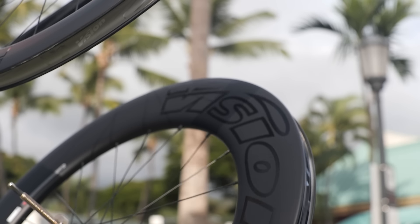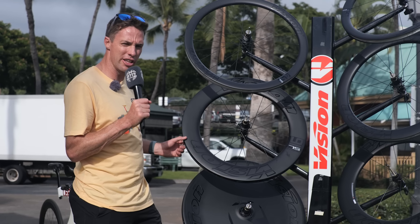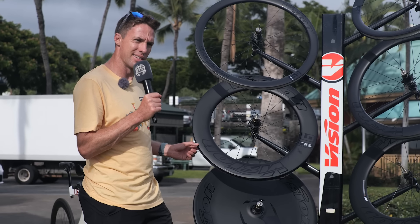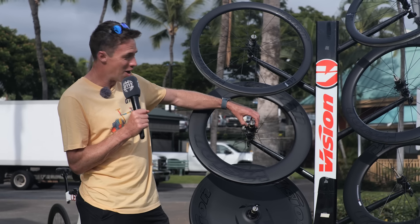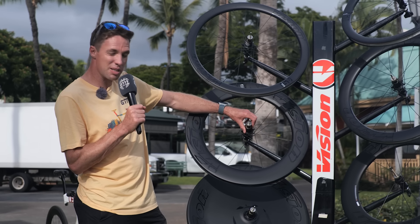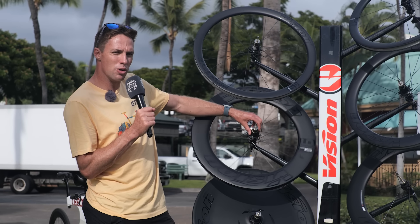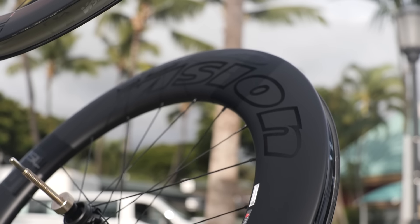It has a nice wide internal rim at 21 millimeters, so you can put pretty much any tire on there. It's optimized for 28 millimeters, but you can go significantly wider than that if your frame allows. It's also got the PRS ratchet system with 72 poles, which is really smooth and means you've got pretty much instant power transfer when you do put the power down after a bit of freewheeling.